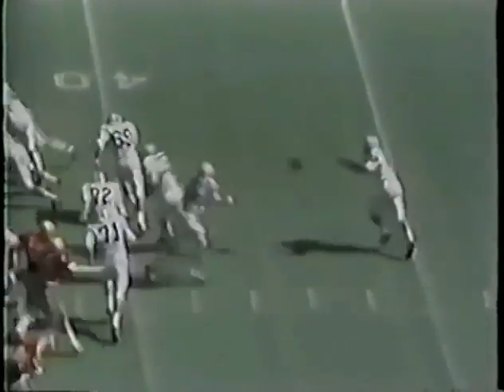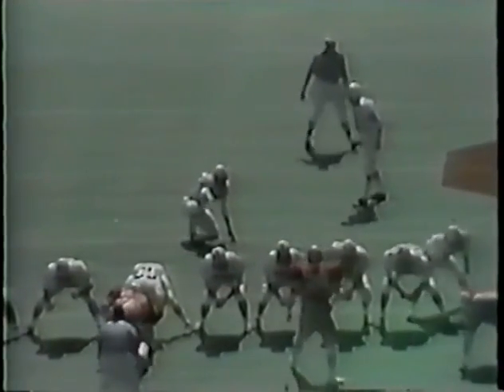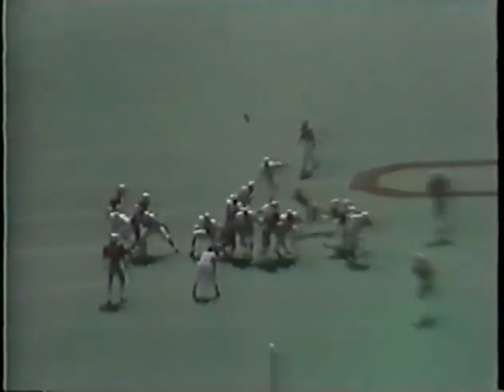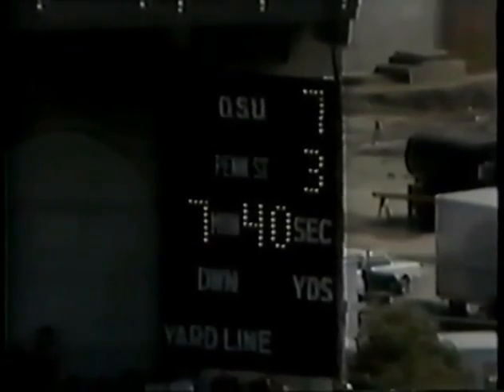Taylor goes for short yardage — Penn State second and eight at the Ohio State 41. This is Donovan, to around the 38-yard line. No gain. There's going to be a field goal try by Chris Barr, following wind, with Barbenchat holding — it will be an attempt of 55 yards. It is good! 55-yard field goal — Penn State is on the board. He holds all the Penn State kicking records. The score: Ohio State 7, Penn State 3.